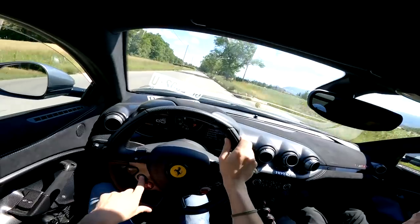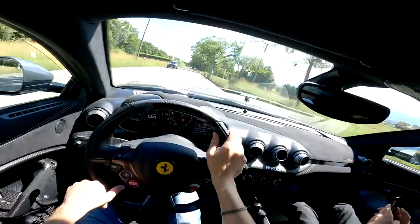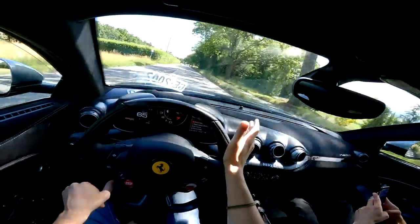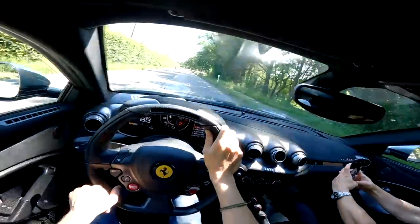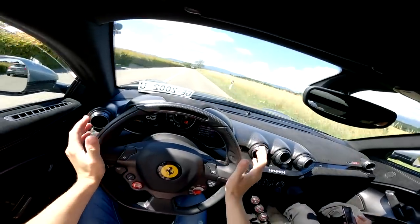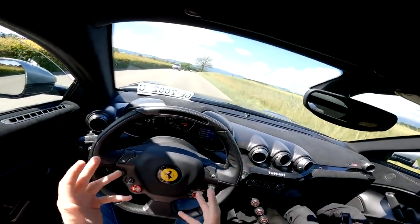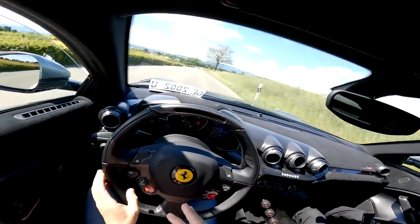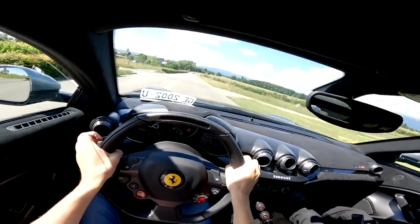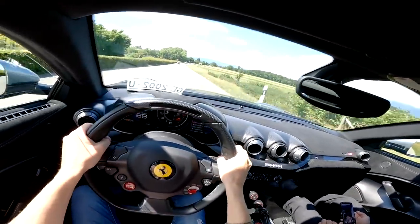Seventh gear — put the bumpy road button on. It's no proper cruiser but you could do some GT driving in it, I think. I hope this experience has been immersive for you because the idea is I feel so lucky to experience this and I just wanted you to feel like you're living it through my eyes. We're very lucky to be living this — this is outrageous, so special.